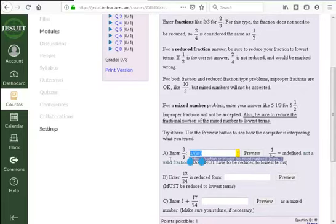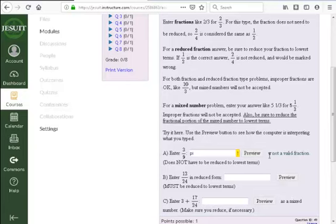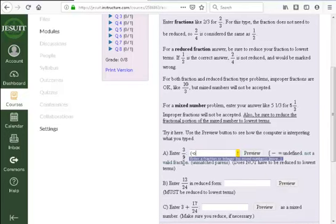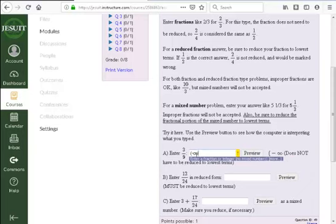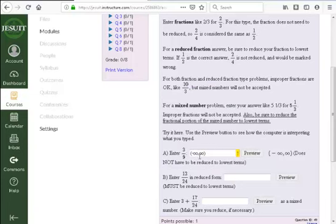To enter pi, just type 'pi.' If you need infinity for interval notation — say from negative infinity to positive infinity — it's the lowercase letter 'o' twice. So the input would be (-oo, oo), and the preview shows negative infinity to positive infinity. If you don't remember, use the equation editor: parenthesis, negative infinity, comma, infinity, hit save and it formats it for you.